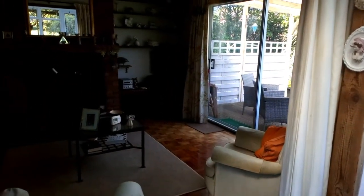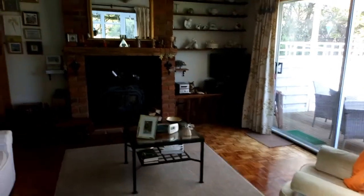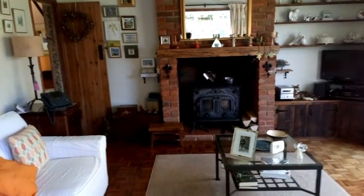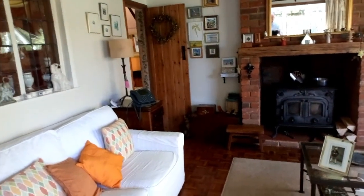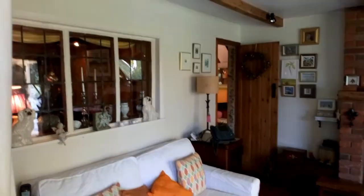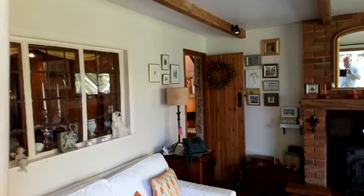Coming through back into the sitting room to get a better idea of it. So big inglenook fireplace with the wood burning stove in there. There's the window back into the dining room and door there to the kitchen, and you've got a couple of feature beams there.